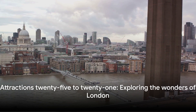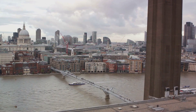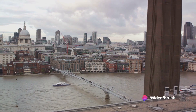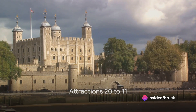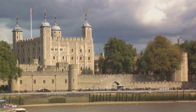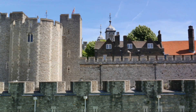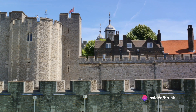And there you have it, attractions 25 to 21 — each one a unique experience offering a different slice of what makes London so special. Stay tuned as we move on to our top 20. Kicking off our top 20 is the historic Tower of London. A prominent symbol of British history, this castle on the north bank of the River Thames has borne witness to countless significant events over nearly a millennium. From royal residences to prisoners and executions, the tower's past is as colorful as it is long.